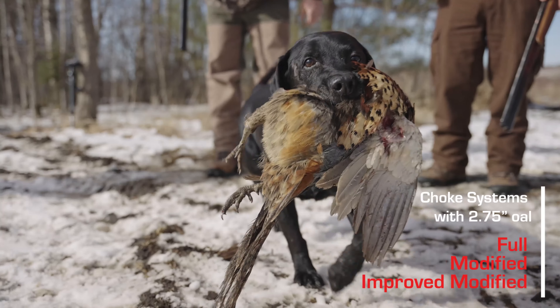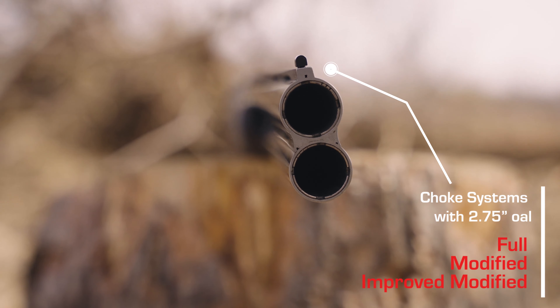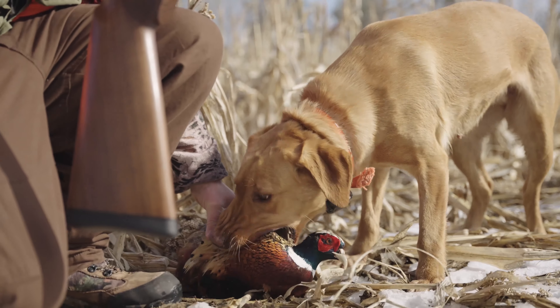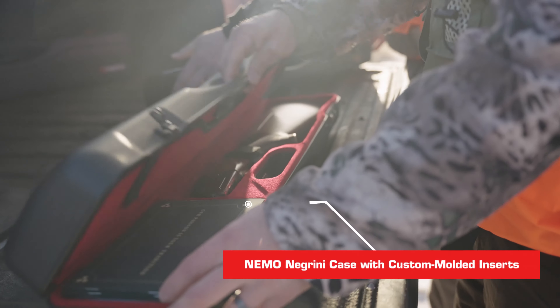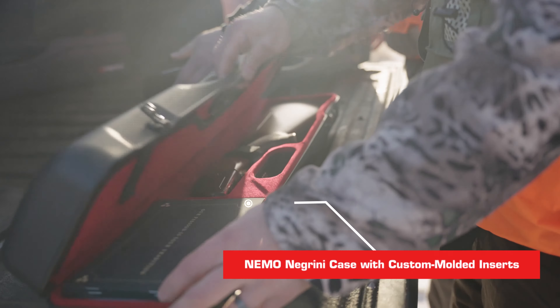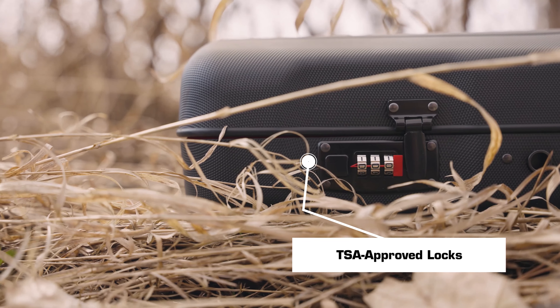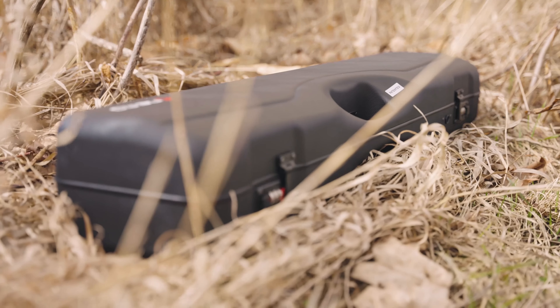The NX Standard comes with 3 chokes to increase your success in a variety of shooting situations. Our patented Negrini case is custom-molded to each piece of the NX Standard for an exact fit, and features 3 TSA-approved locks per case, making it easier than ever to travel with your firearm.